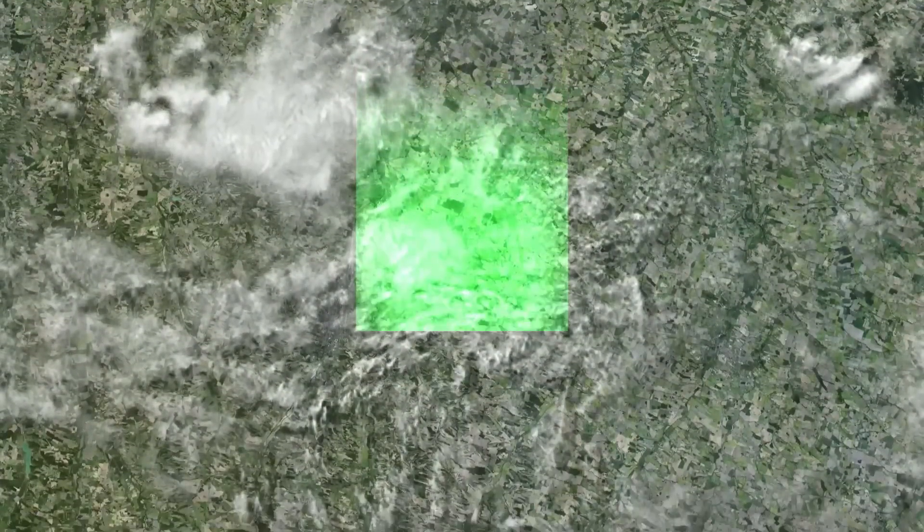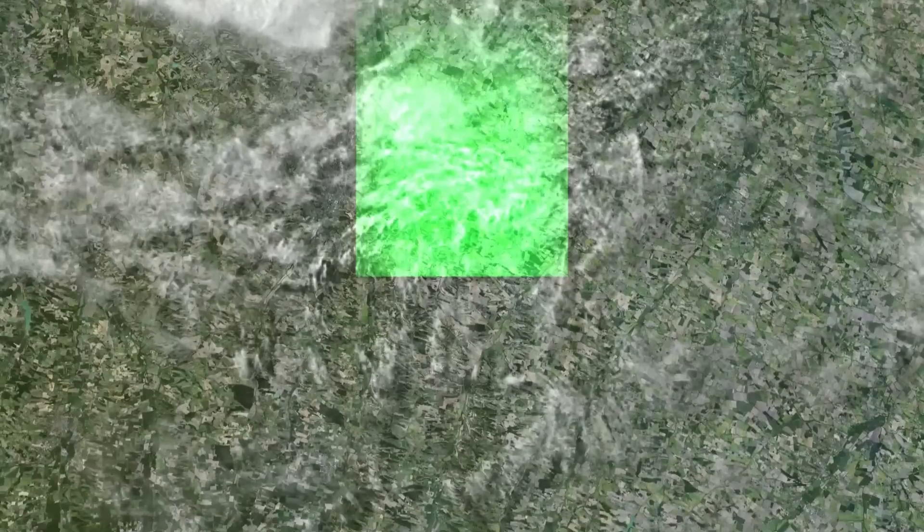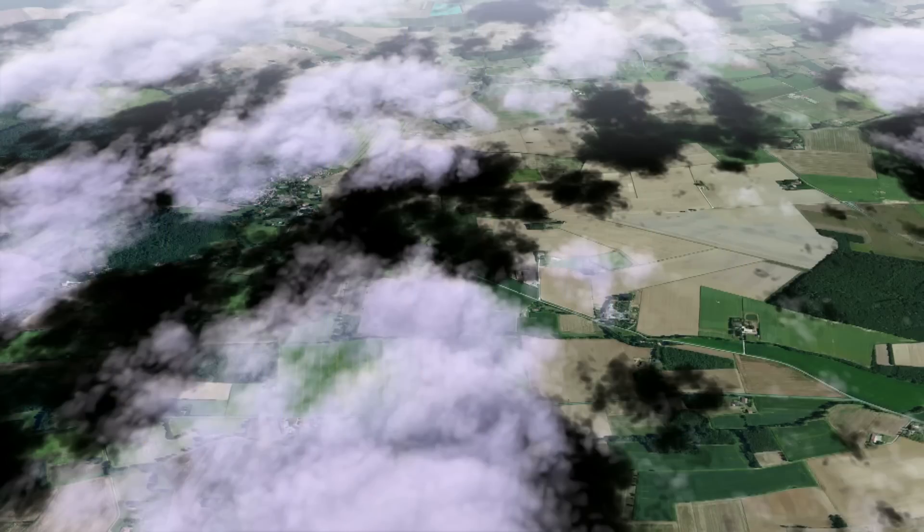How is Venus able to provide cloud-free images? Over the two days separating two consecutive observations of the same site, the cloud coverage and presence of aerosols can change considerably, while the vegetation changes very little. The observation angle, observation time and lighting conditions remain constant for a given site.